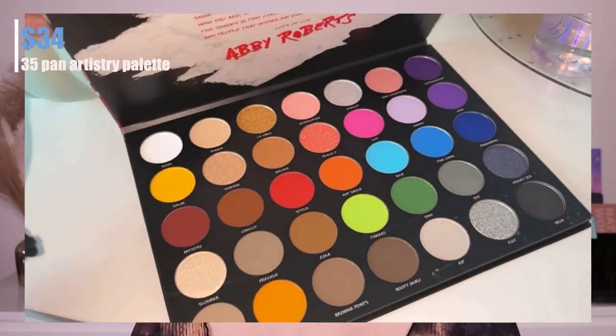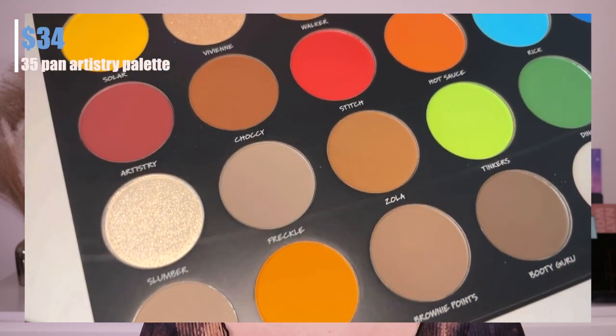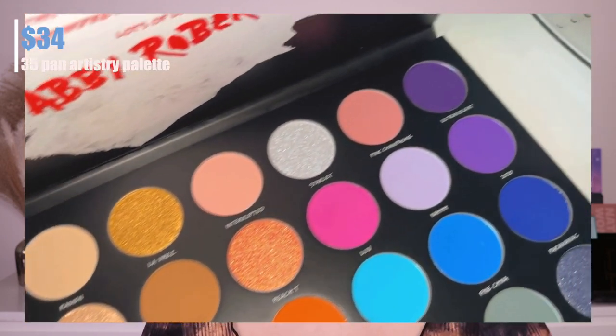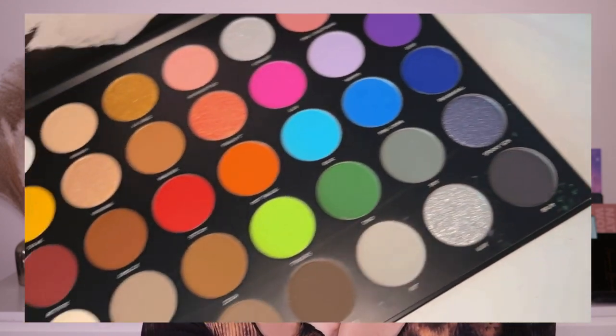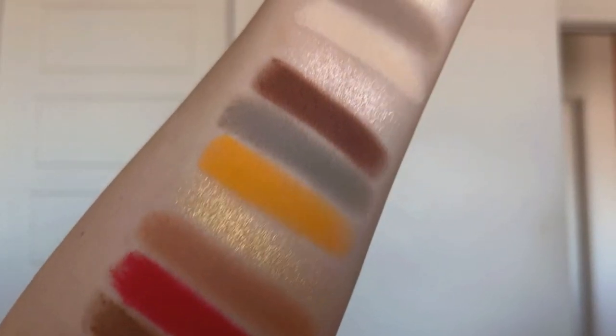So let's start off with the palette. It retails for $34 and you get 35 eyeshadows. What I love about this palette is when you open it up, all the colors are mostly matte, which I love. The reason I love so many matte eyeshadows is that you can create endless makeup looks — I'm going to be digging into purples, blues, greens, and pinks today.